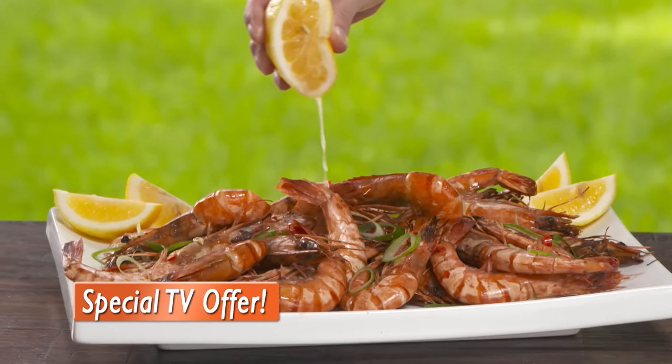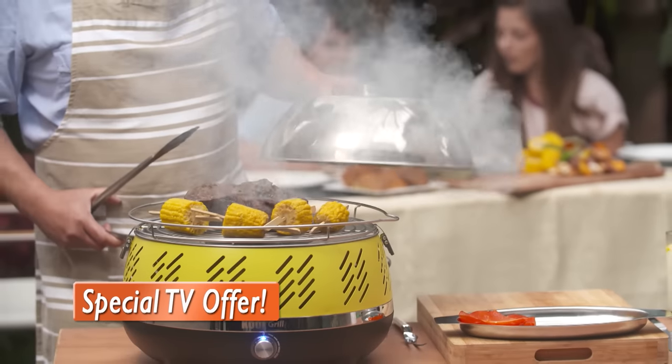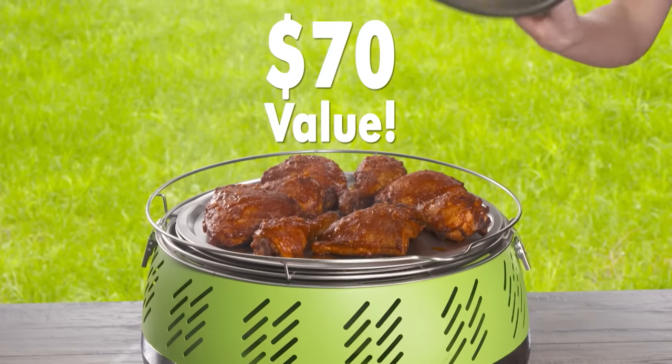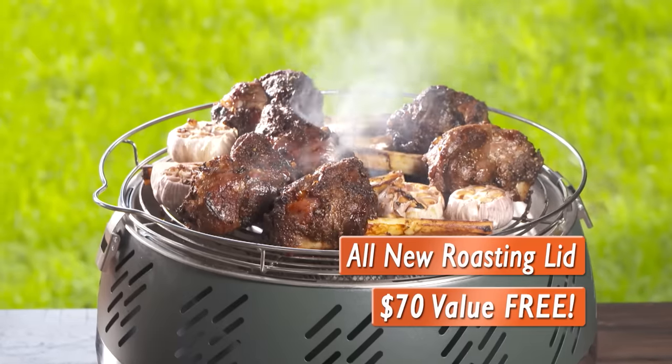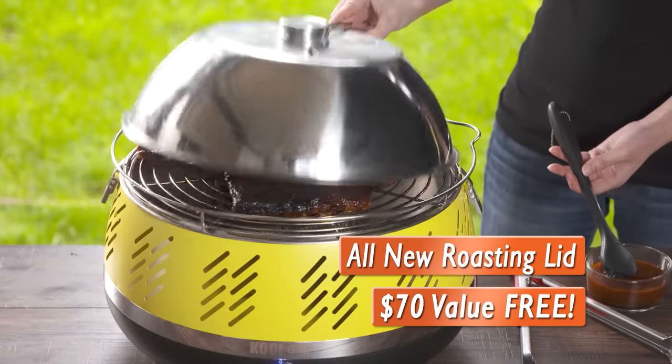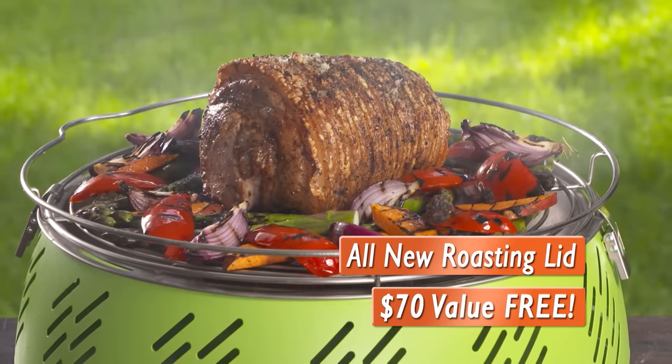Here's a special offer just for you, our viewers — right now we're including this amazing Roasting Lid, a $70 value, absolutely free for everyone who orders a Cool Grill today. So now is the time for the thrill of the grill with the all-new free Roasting Lid. Here's how to get yours.